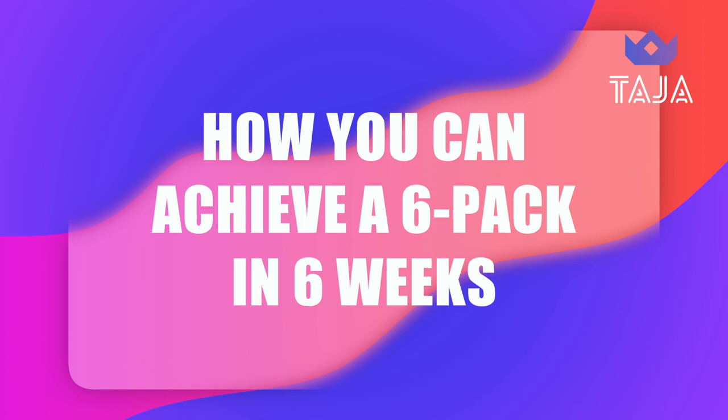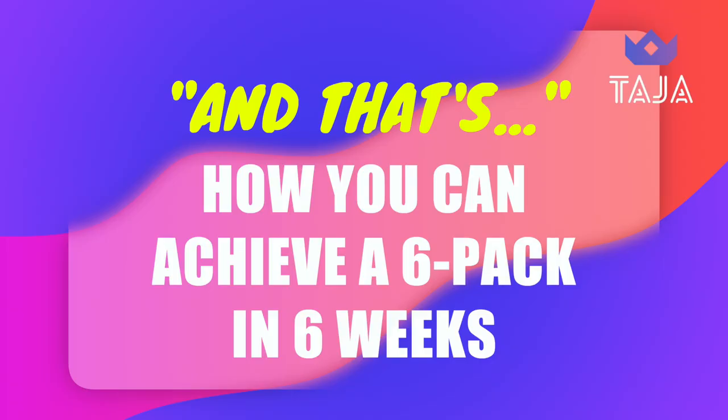An example of how you can achieve a looping video: let's say you create fitness content and you start your video off with saying something like 'how you can achieve a six pack in six weeks.' You'll say what you need to say for the rest of the video and at the end you'll finish with 'and that's.' So when your viewers watch it all the way through and get to the end where it says 'and that's,' it will loop and flow back to the very beginning — so it sounds like 'and that's how you can get a six pack in six weeks.'